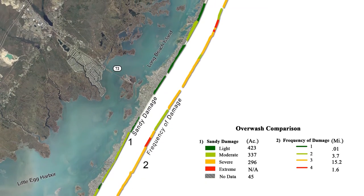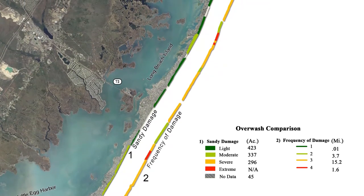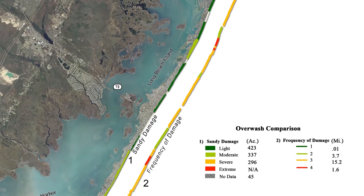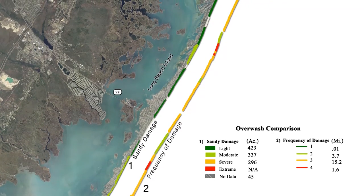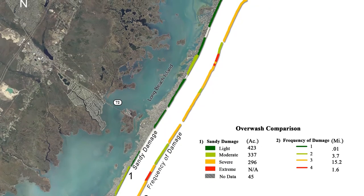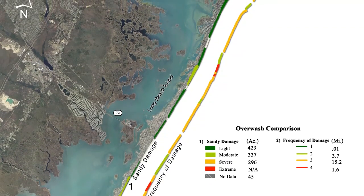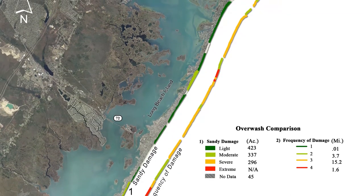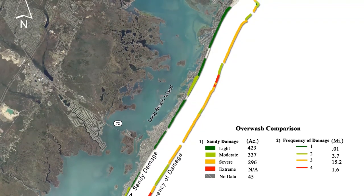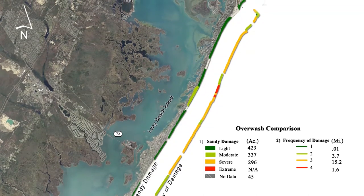Whereas Sandy was a major event, it's not the first to inundate and overwash sections of Long Beach Island. The first line shows the overwash due to Superstorm Sandy. The second line shows those stretches of Long Beach Island shoreline that have been subject to overwash from all four major storm events, including Superstorm Sandy. Many areas of the shore have been subjected to repeat overwash.